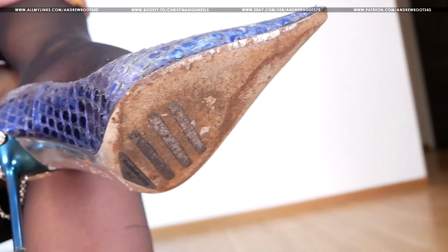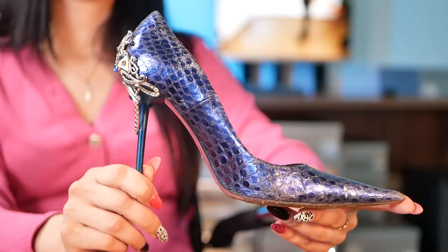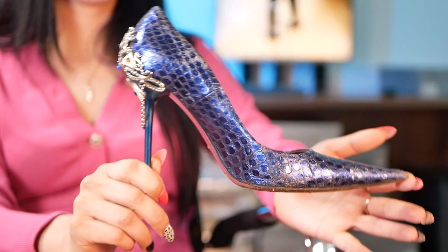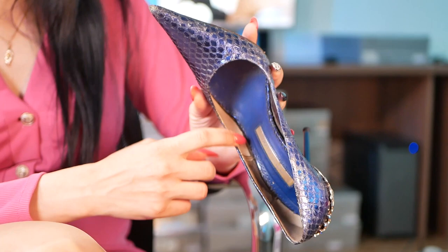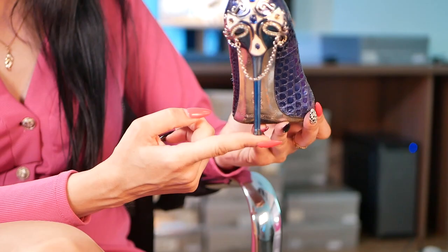US women's size 8, indigo pattern upper leather, lining material is bronze leather, blue leather insoles, pointed toe, stiletto 11 cm high.